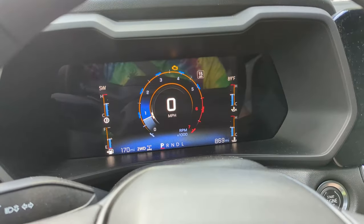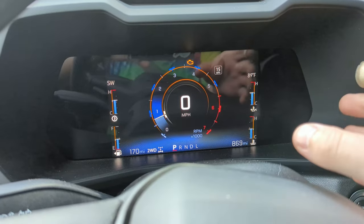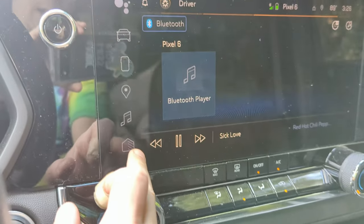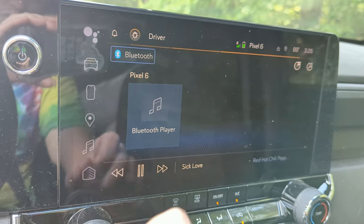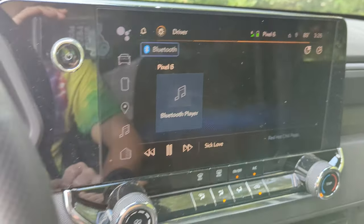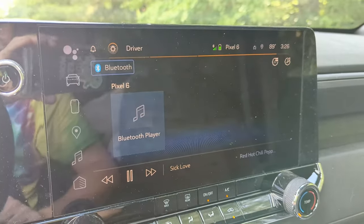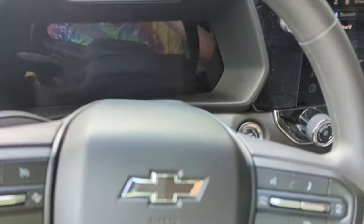Now, talking about bugginess with the first year of a brand-new generation — my dashboard is getting brighter and then going dimmer all by itself. I'm also completely locked out of my infotainment right now — none of the buttons are working and the screen is super dim. Volume controls won't even work. The steering wheel controls for volume and track are still working, but it's really buggy and kind of annoying. Let's turn the truck off and back on and see if we can get everything working properly.